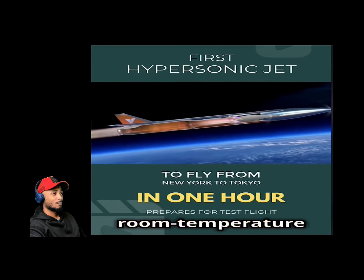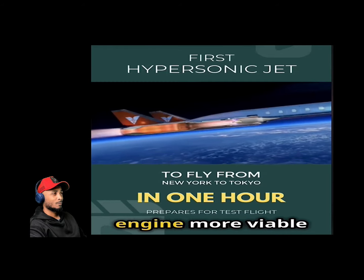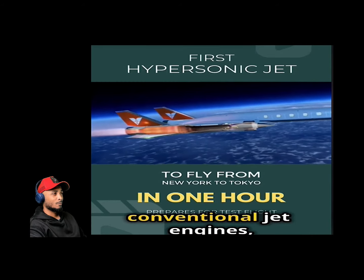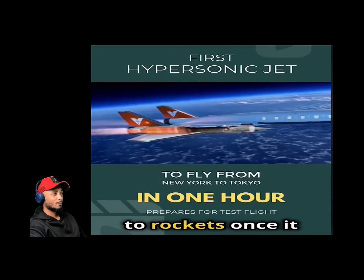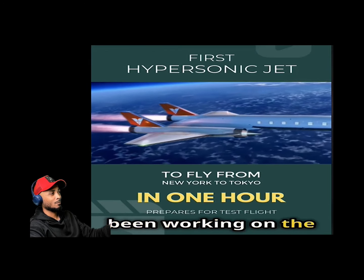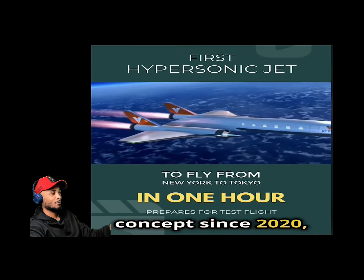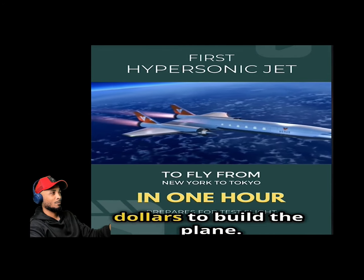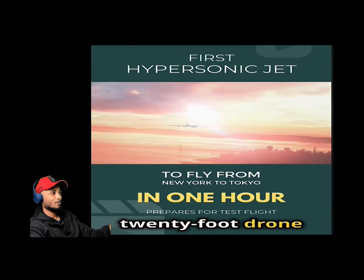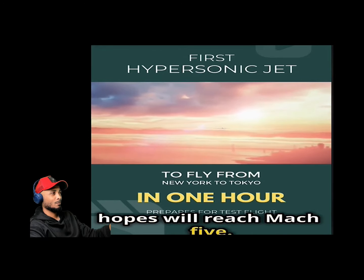The jet plane will take off with conventional jet engines but then transition to rockets once it reaches altitude. Venus Aerospace has been working on the hypersonic aircraft concept since 2020, having raised $33 million to build the plane. They will begin hypersonic flight testing with a 20-foot drone the company hopes will reach Mach 5.